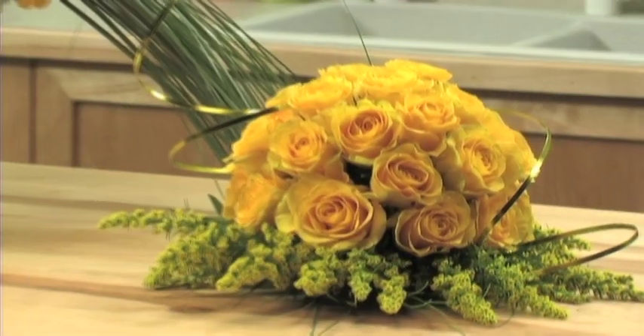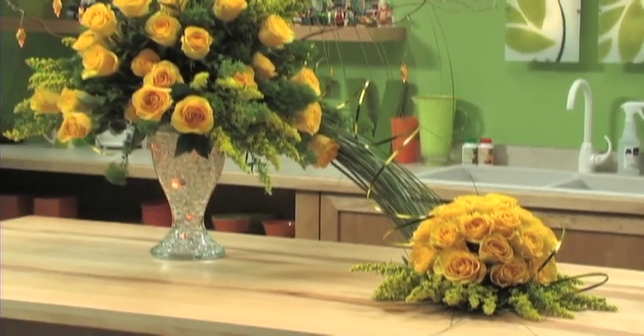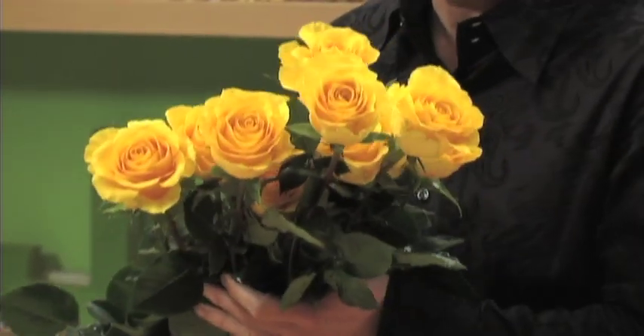Today on JTV we're creating a beautiful special event centerpiece, and you'll be over the moon about these beautiful yellow roses — the new Yellow Moon from Esmeralda Farms. We have a special treat for you today: the new variety from Esmeralda, Yellow Moon.